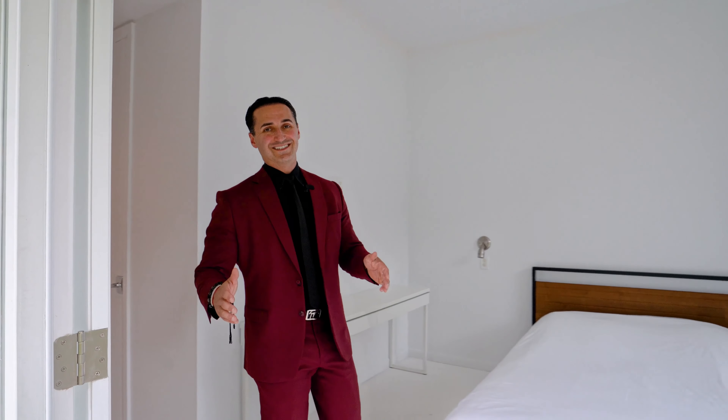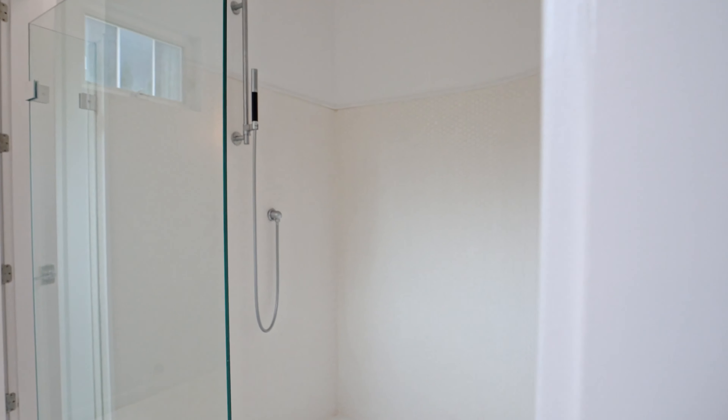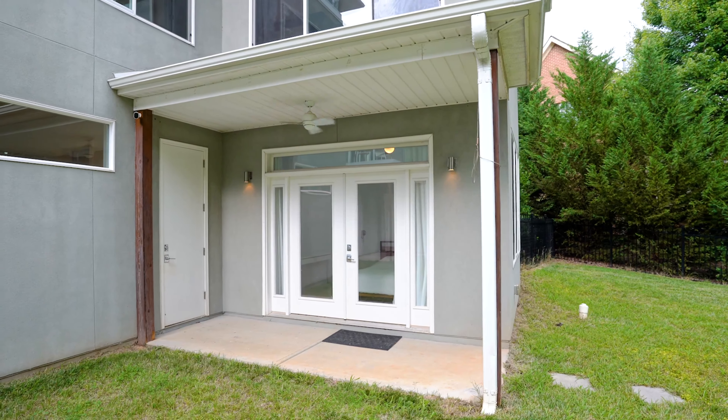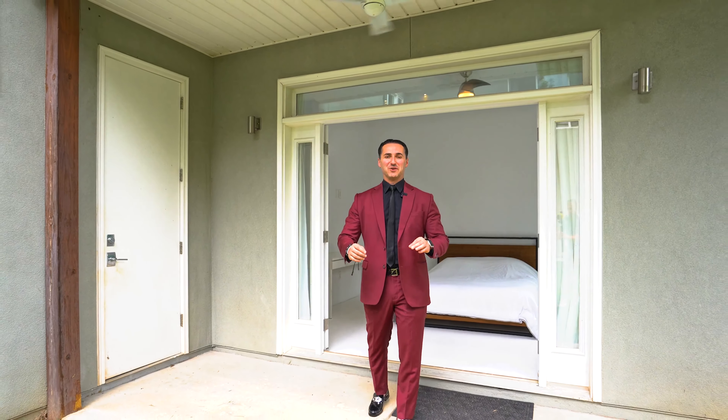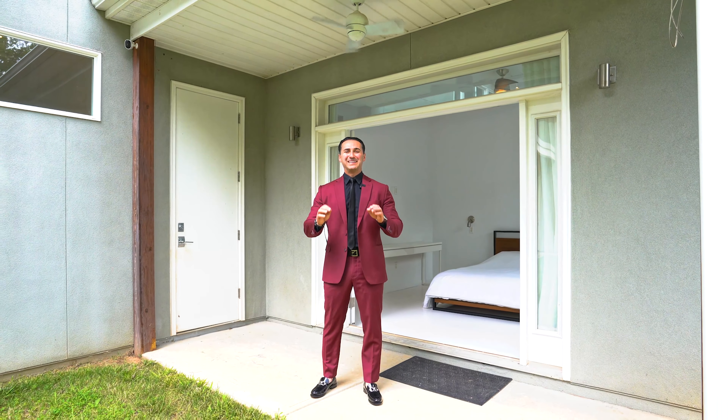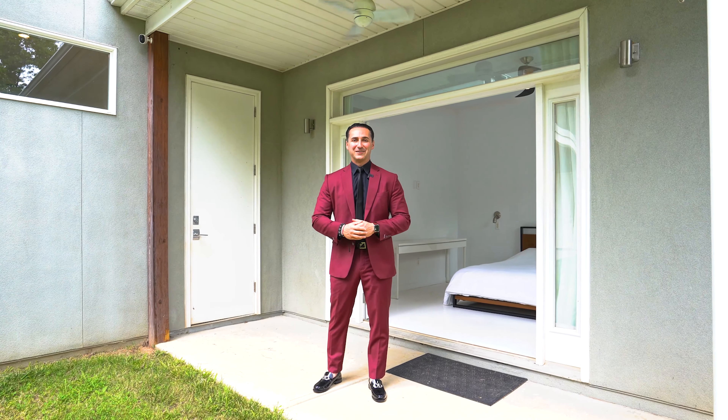This is a beautiful private en suite that has its own full bath and, more importantly, this walkout lanai that has full access to the fenced-in backyard. This makes it great for a mother-in-law suite or guests, as it is completely private from the main living area of the home.